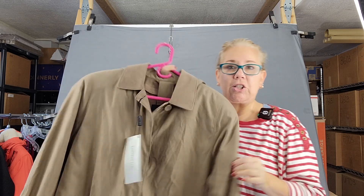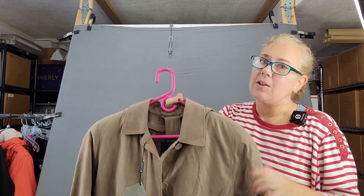So if this is a look you like, I recommend London Fog. They actually are a very great brand.